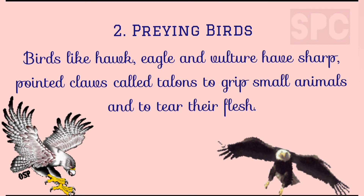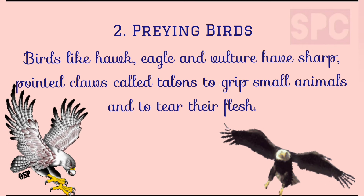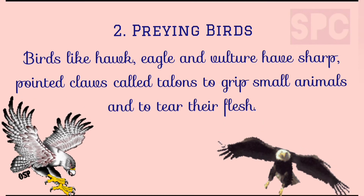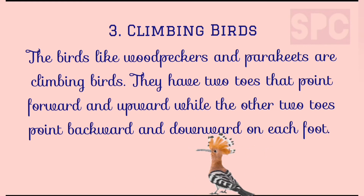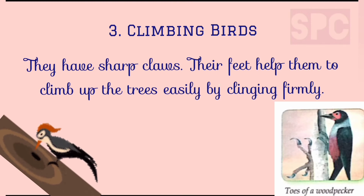Next is praying birds. Birds like hawk, eagle and vulture have sharp pointed claws which are called talons. These talons help them to grip small animals and tear their flesh while they feed on them. Third, climbing birds. Birds like woodpeckers and parakeets are climbing birds. They have two toes that point forward while the other two toes point backwards on each foot. The front toes point upwards while the back toes point downwards. They have sharp claws, and their feet help them to climb up the trees easily by clinging firmly.